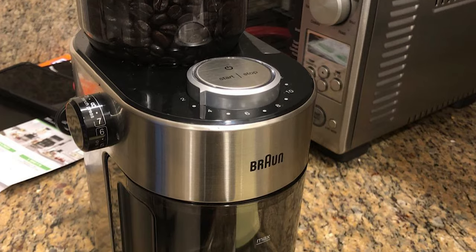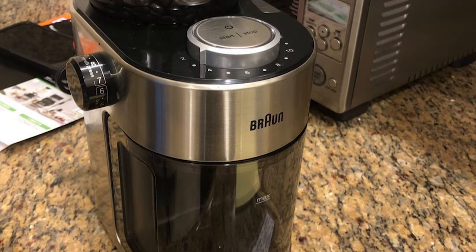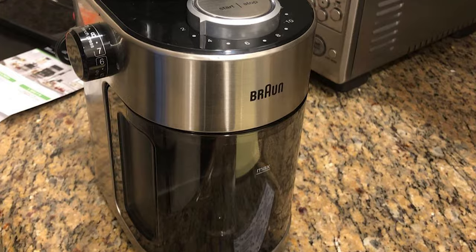It's easy on auto-off: grinding starts with the push of a button and powers off automatically when the wheels stop moving.